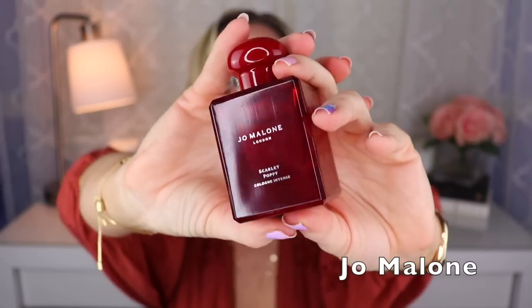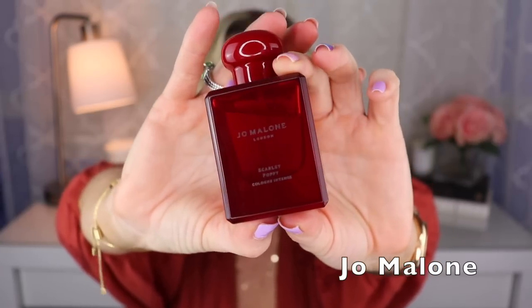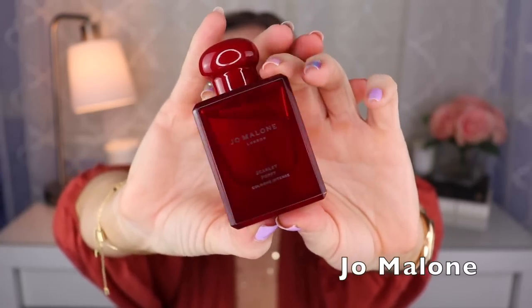Next up is one of the newer additions to Jo Malone's line — it's called Scarlet Poppy, created by Matilda Bujakova. Of course it has poppy, but this one also has a bit of tonka. It smells like heliotrope, giving it an almondy vibe, and there's definitely ambrette in here — I love that note. Scarlet Poppy is pretty light but really enjoyable.